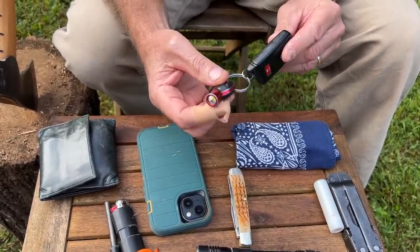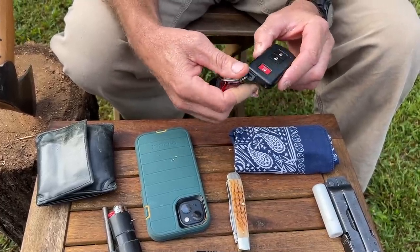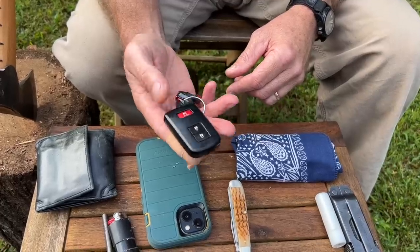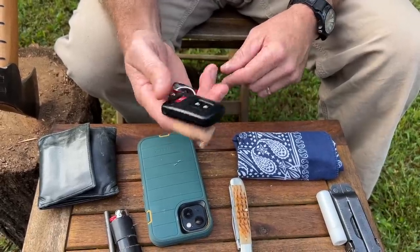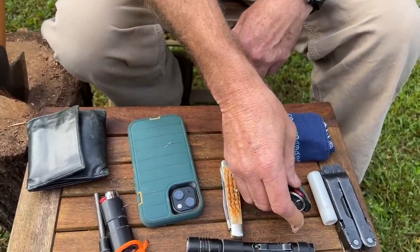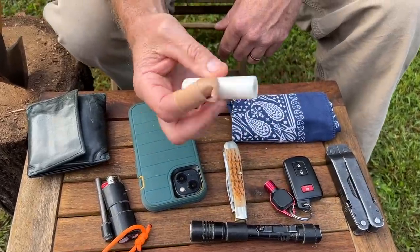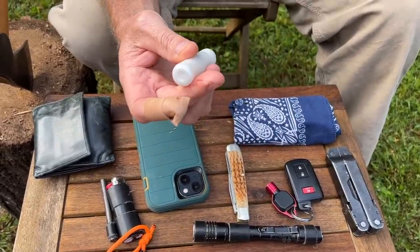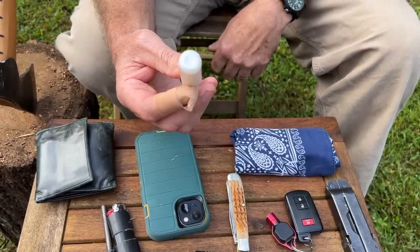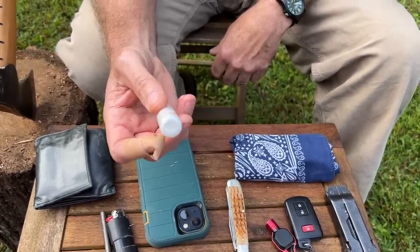Of course, truck keys. This one has a little flashlight on the key ring, which is handy. My truck is a push-button start so I don't actually have a key, just a fob — I don't particularly like that, but that's just the way it is. I also always carry chapstick, which is handy for lots of things — not only for your lips, but you can lubricate threads with it and all kinds of stuff.